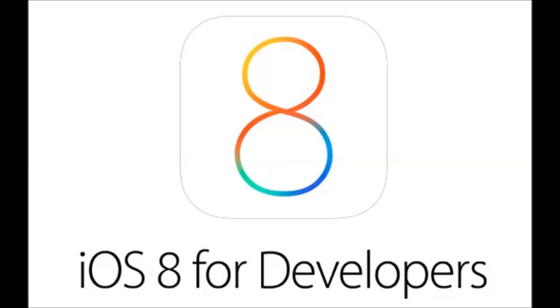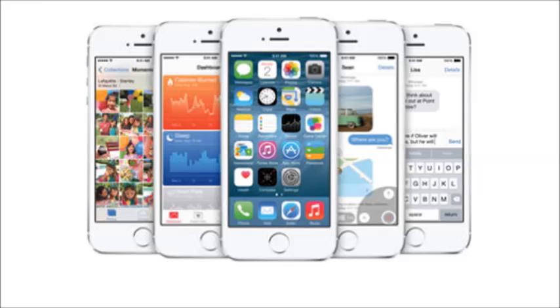What is going on guys, HarkersPro here. iOS 8 has just been released and I thought I would bring you a quick video outlining the features that iOS 8 comes with.